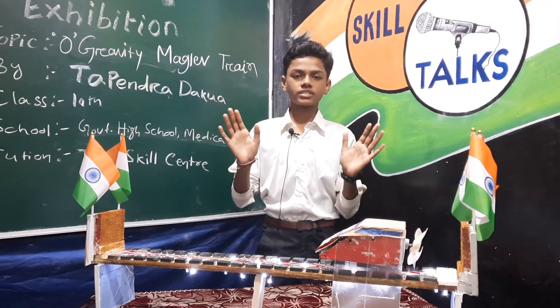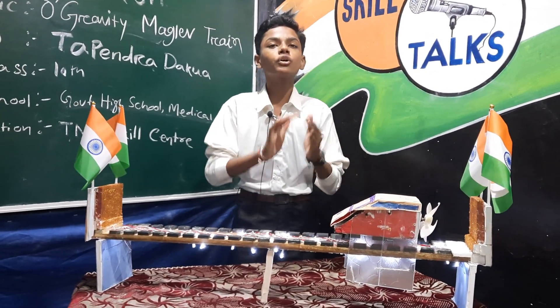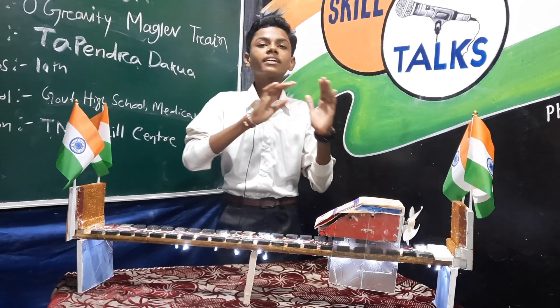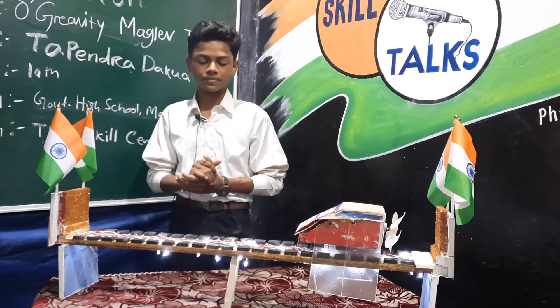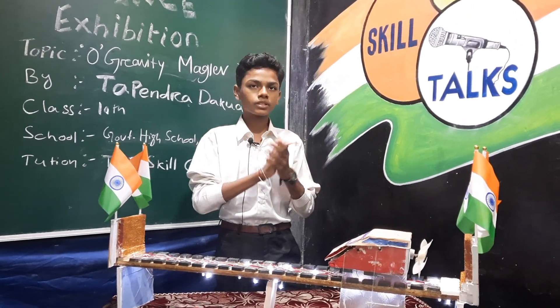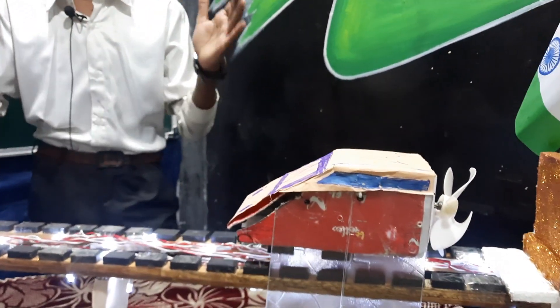Maglev trains do not have rails or wheels. How do maglev trains stop? The superconducting maglev is equipped with a braking-capable system able to safely stop a train travelling at 431 kilometers per hour. Superconducting maglev also has wheel disc brakes or aerodynamic brakes. Six commercial maglev systems are currently operating around the world.